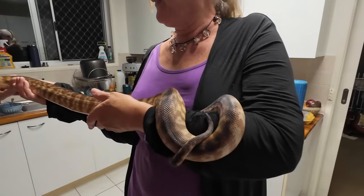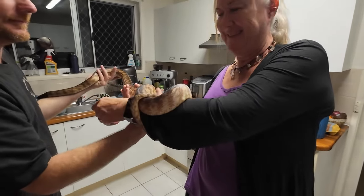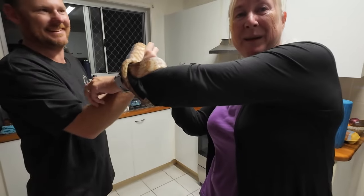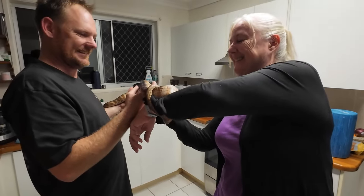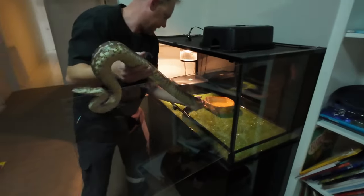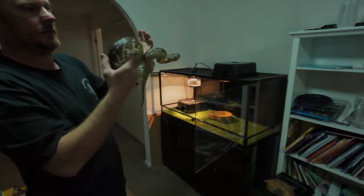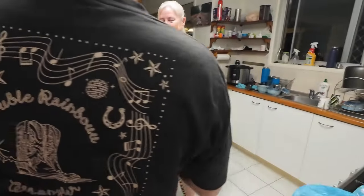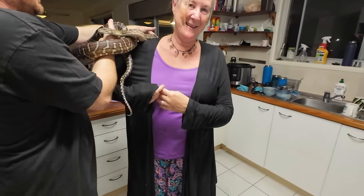Fun fact: these snakes pee and poo out of the same place. And this one is obviously a different species — this is a Centralian carpet python. This is Charlie. He's nice and cold.